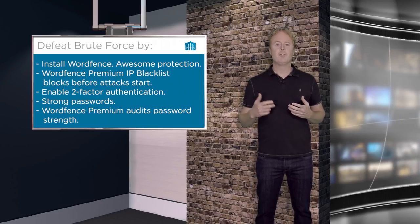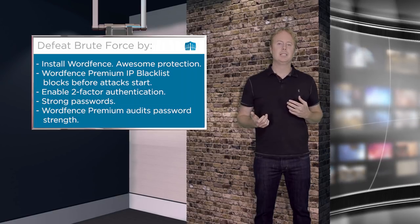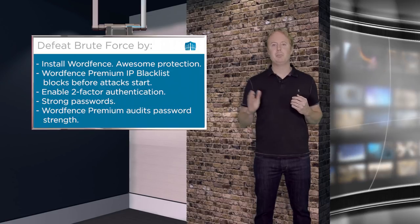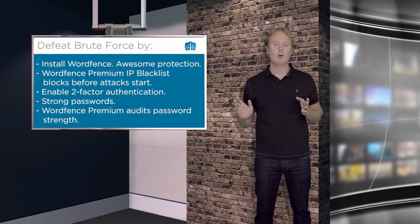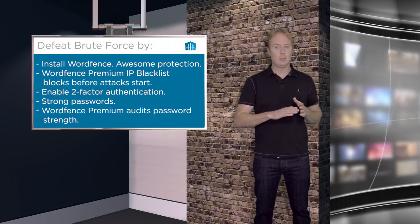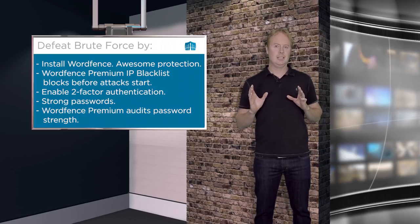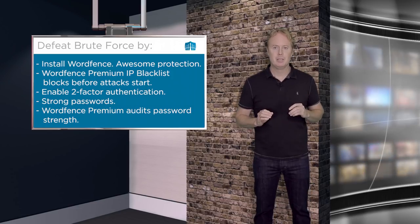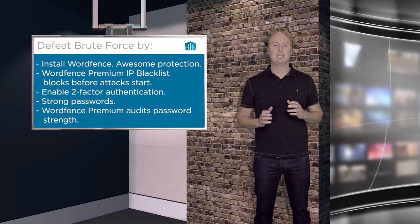Another way is to install WordFence Premium, which includes our blacklist. WordFence monitors attacks across all of the sites we protect, and as soon as we see someone misbehaving we add their IP address to the blacklist — they don't get to attack any more websites. So someone planning a brute force attack on your site has likely already been blocked and won't even get one attempt at guessing your username and password. The blacklist is an extremely effective way to protect against brute force attacks.